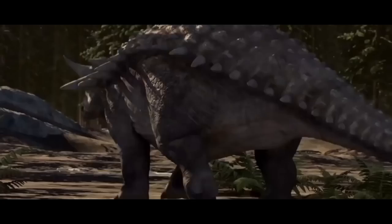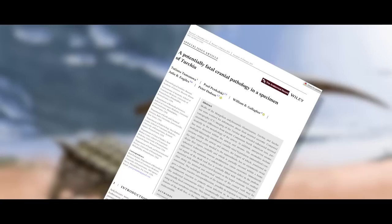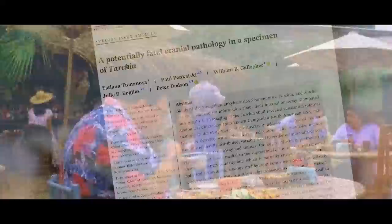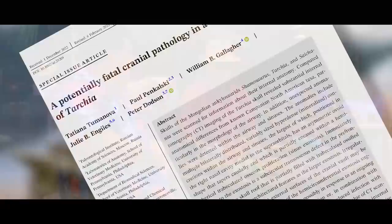Though I personally like the Ceratopsians more as a whole, I personally identify most with the Ankylosaurids. A brand new study, fresh off the digital presses, has just been released in the journal The Anatomical Record, by Tatiana Tumanova, Paul Pankalski, William Gallagher, Julie Engiles, and Peter Dodson. Dodson! We've got Dodson here! — not that Dodson, the real paleontologist, Peter Dodson.